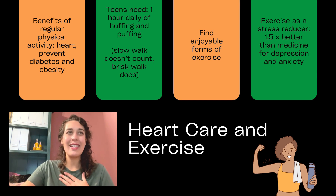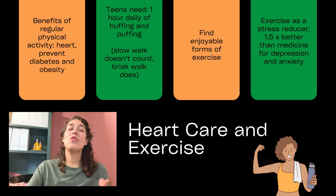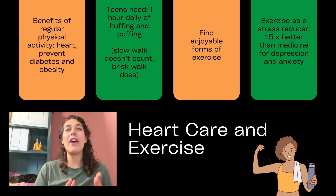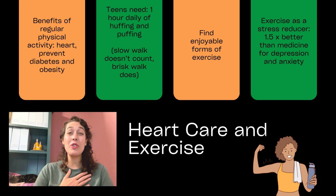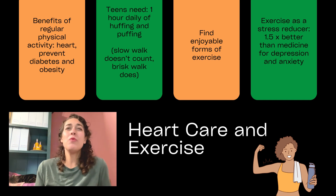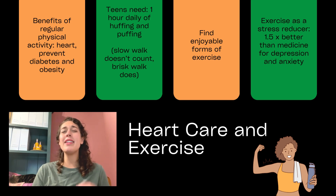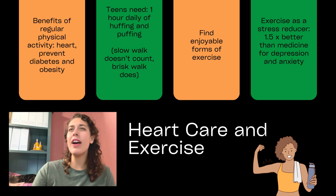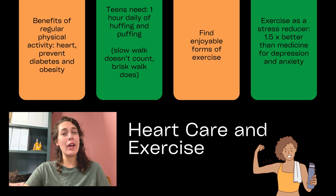When it comes to our heart and exercise, there are so many benefits — our heart gets healthy, we help prevent diabetes and obesity. For teens and children, we need at least one hour every single day of huffing and puffing. For adults over 18, the goal for heart health is 150 minutes of exercise per week. But if we're trying to use exercise for weight loss, that doubles to 300 minutes — closer to an hour five or six days a week. Make sure you find an enjoyable form of exercise, whether it's sports, working out with a video, a punching bag, or weightlifting — something sustainable that you can keep doing. Exercise is 1.5 times better than medicine for depression and anxiety, though sometimes we still need medicine.